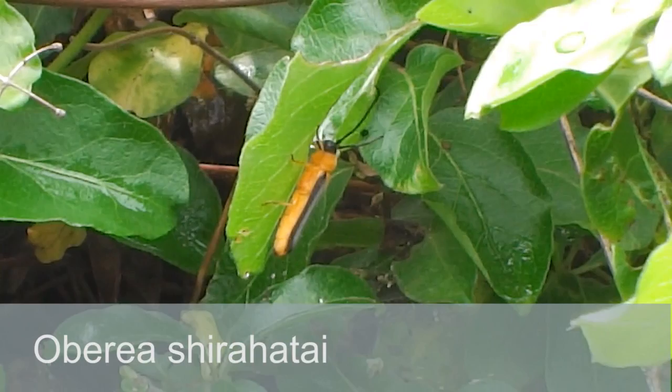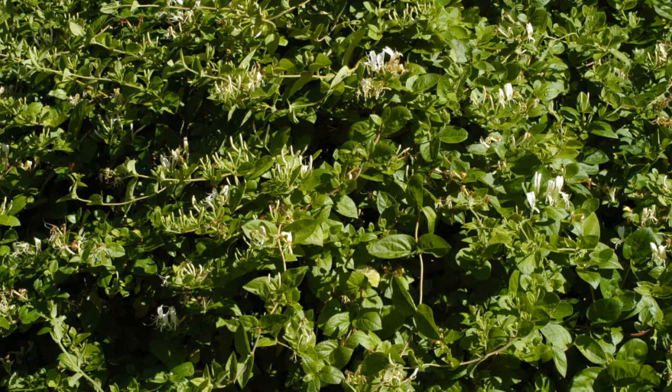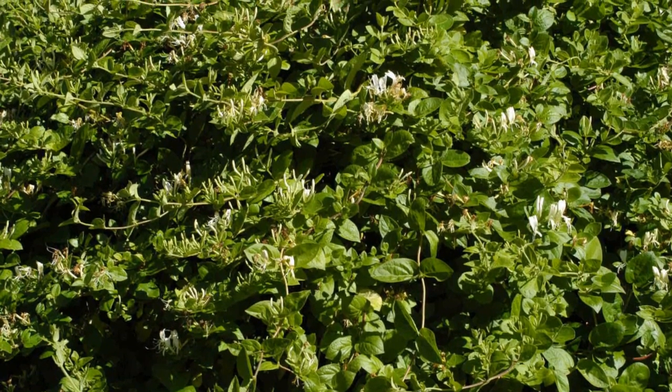A new beetle is due to be released this summer to control the weed Japanese honeysuckle. The weed poses a problem because it smothers our native plants.